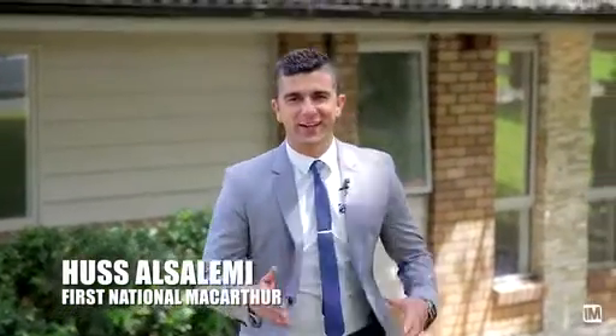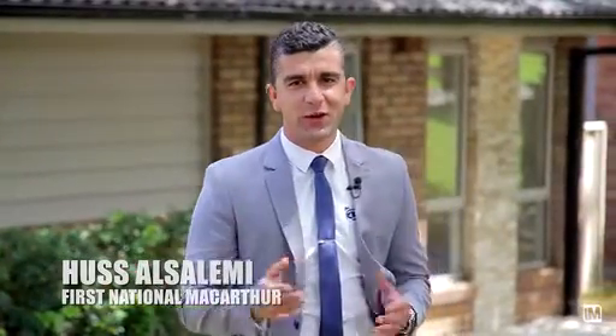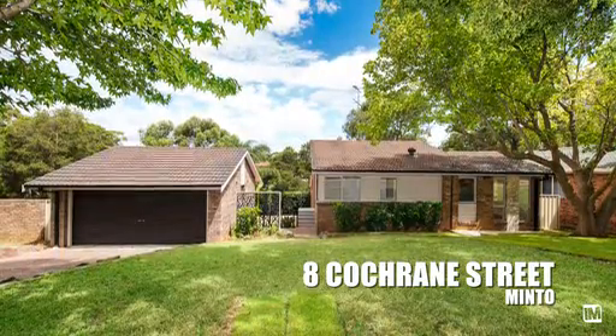G'day, it's Hussey from First National Real Estate. Now when buying a property, I'm sure at one time or another you would have thought of location and quality. Well number 8 Cochrane Street definitely has location and definitely has quality. Cara and James are inside, come on in, let's take you for a tour.